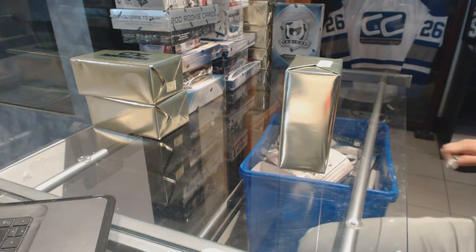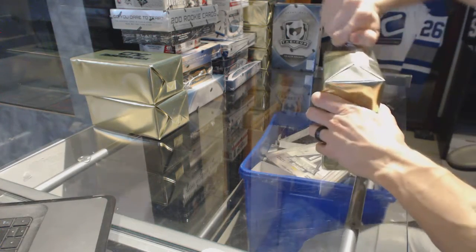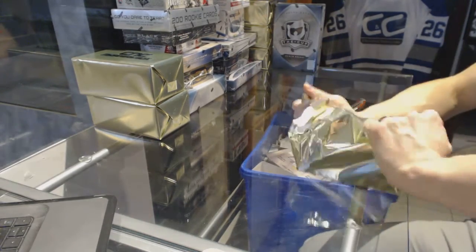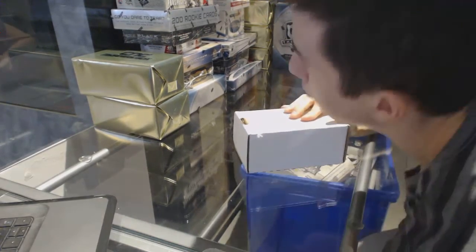Here we go, CNC group rate number 6743. We're going to start with the three CNC VIP gold mystery boxes.